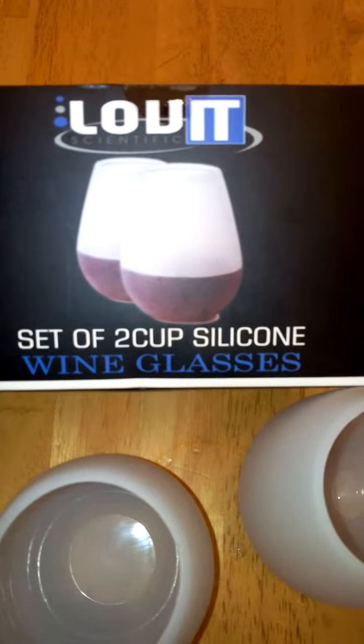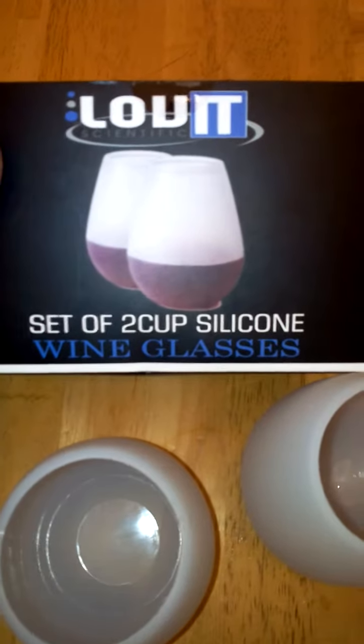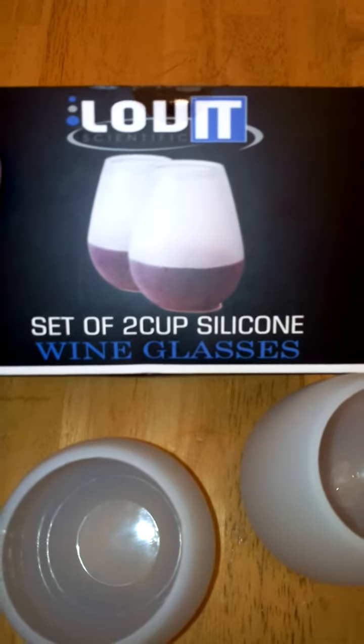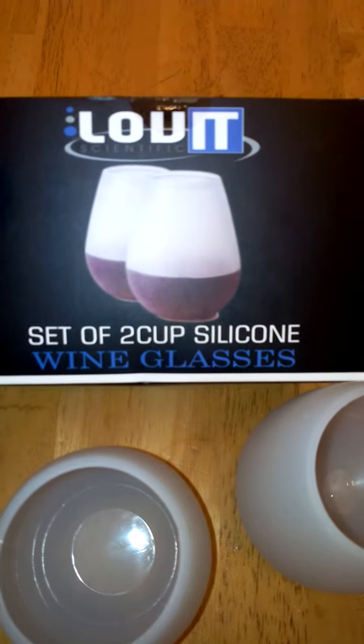Hi you guys, today I'm reviewing Lovett's set of two cup silicone wine glasses. This is made by Lovett Scientific, available on Amazon, and I received mine in return for my honest review.